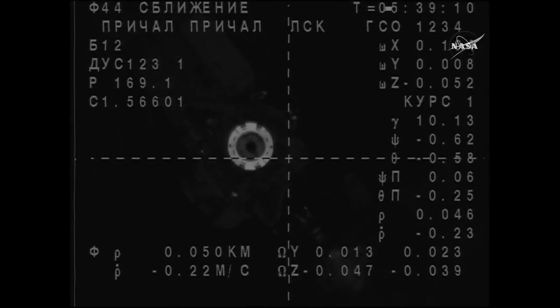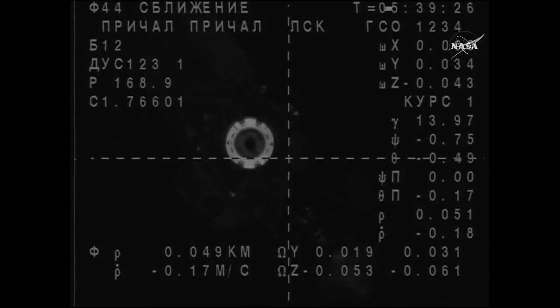Oleg, did you install a mate filter? No. Range is 0.45, range rate is 0.17. The target is a little bit to the left, one degree off the center of the crosshairs. Copy.